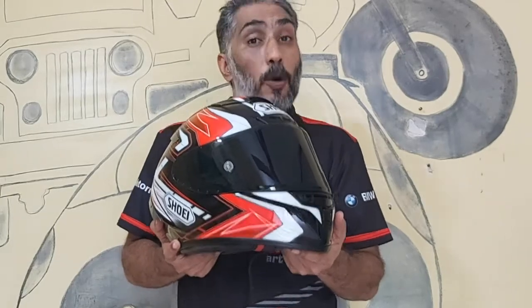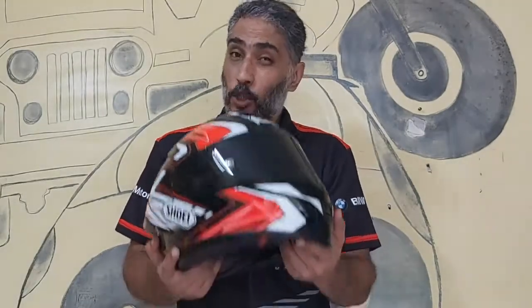This would be your primary helmet if you're looking to buy just one.